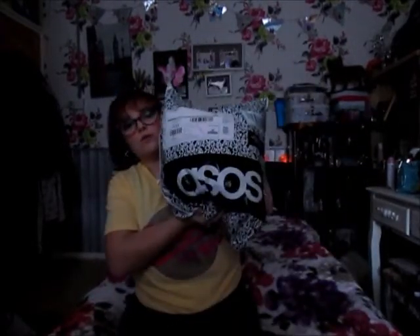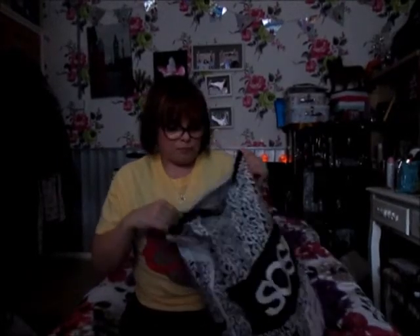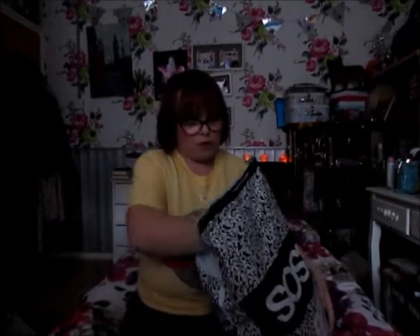Hi everyone and welcome back to my channel. Today I am doing an ASOS haul. I've already taken everything out of the packaging because I find it really annoying when you try to undo packaging and can't get into it. So I'm just going to begin and show you what I got.